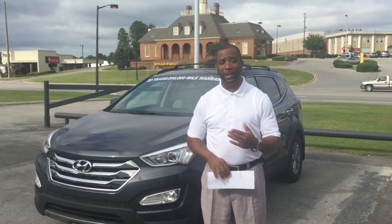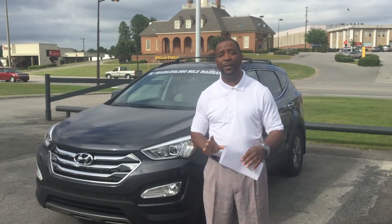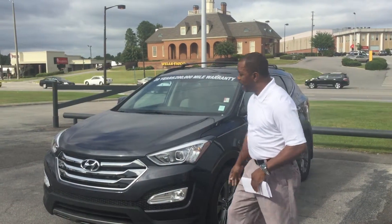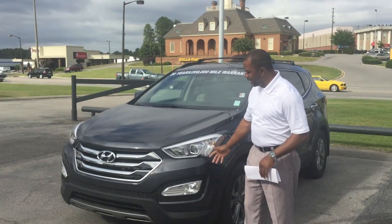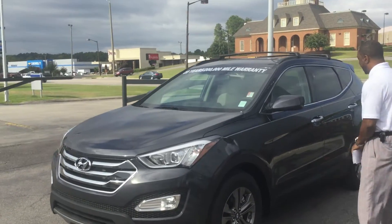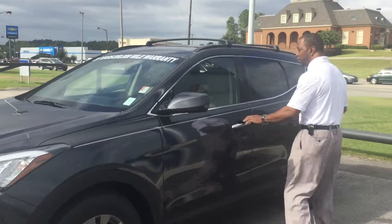Now you did specify a particular color package, so I pulled up a standard Santa Fe for you. As you can see here, it's in the charcoal gray. You have the chrome grille with the H in it, wrap around headlights, fog lights, and the aluminum wheels on it. This vehicle also has the chrome accents on the doors.